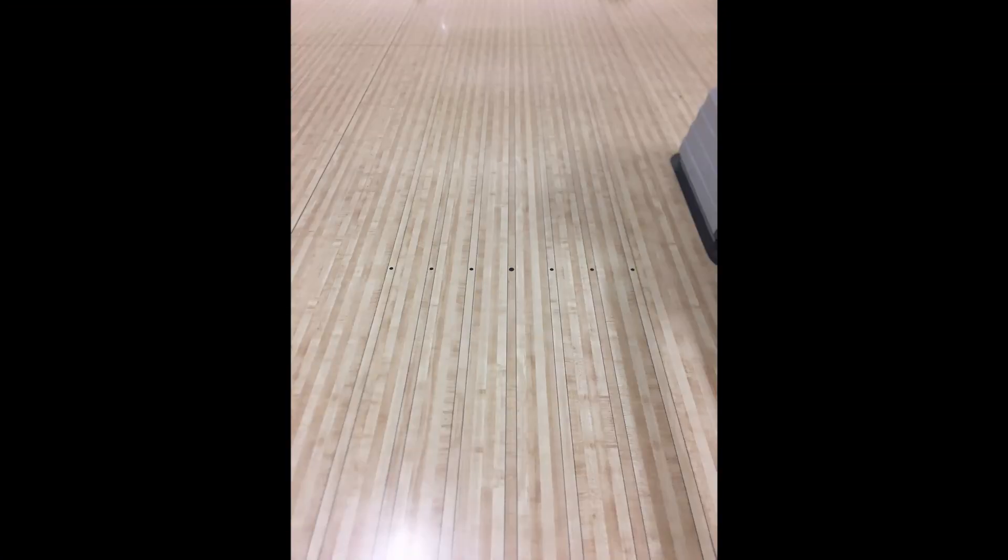Here's a closer shot of the bowling lanes. You can see on the lanes there are dots in front of you. I don't know that you can see them very well, but there are marks on there — I mentioned that in our last video.